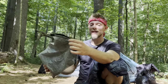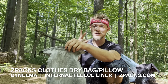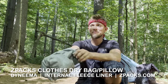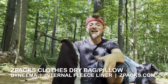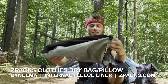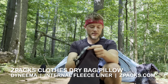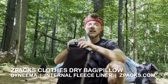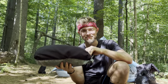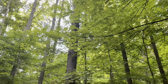Now I'll show my clothes bag — it's made by Z-Packs and has two functions: it stores my clothes, and when flipped inside out it has a fleece lining on the inside where I can stuff my puffy jacket and fleece to create a very soft pillow.